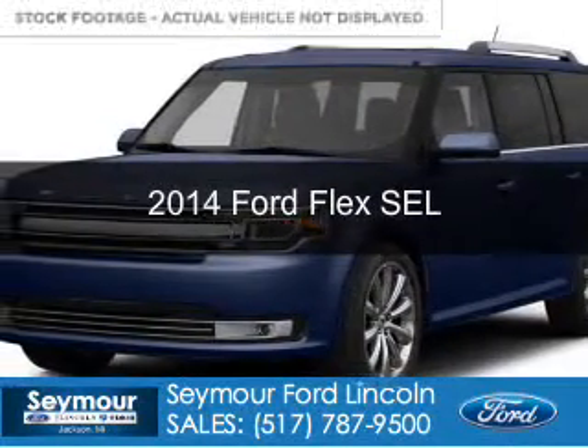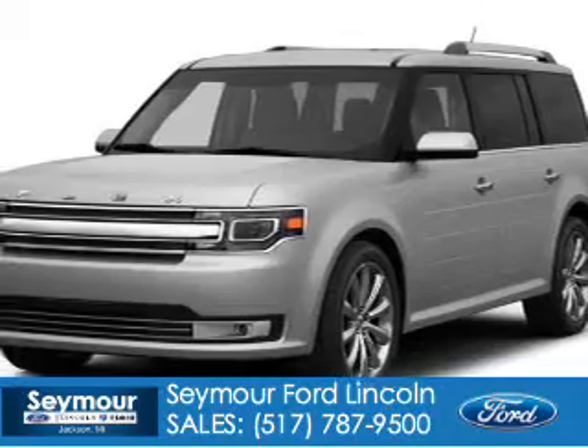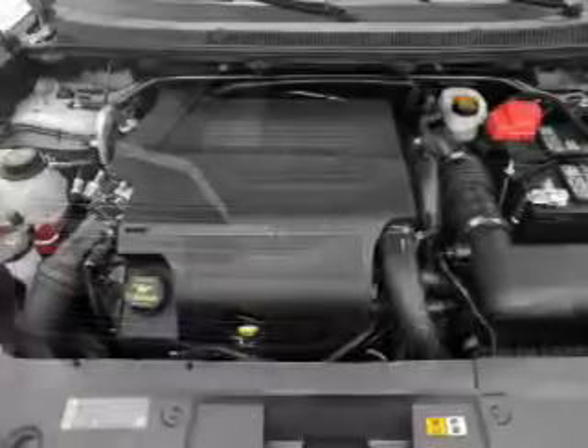This is a new 2014 Ford Flex, powered by front-wheel drive, a 3.5-liter six-cylinder engine, and a six-speed automatic transmission.